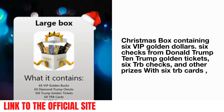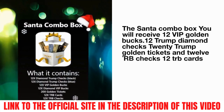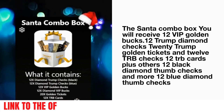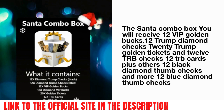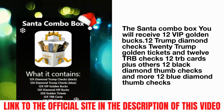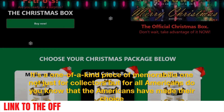With the Santa combo box and six TRB cards, you will receive 12 VIP golden bucks, 12 Trump diamond checks, 20 Trump golden tickets, 12 TRB checks, 12 TRB cards, plus 12 black diamond Trump checks and 12 blue diamond Trump checks.